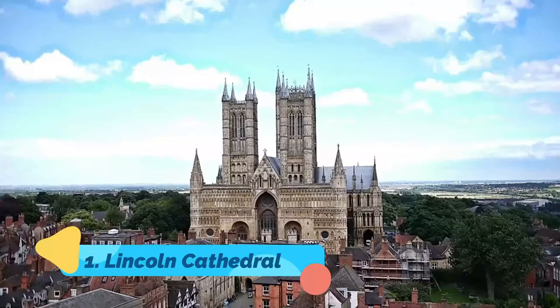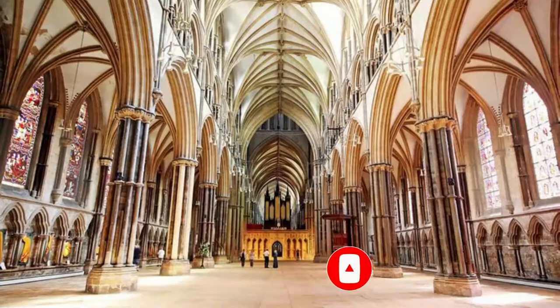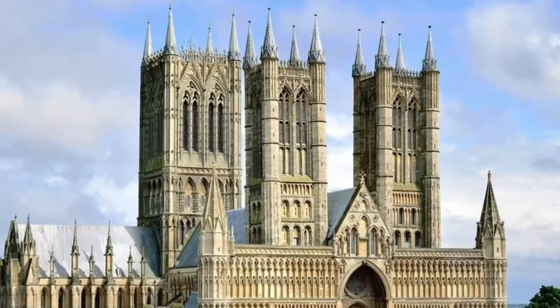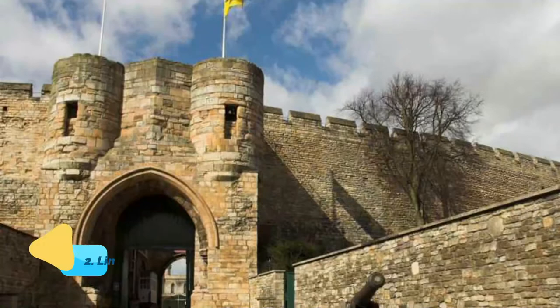Number 1: Lincoln Cathedral. A masterpiece of Anglo-Norman architecture, Lincoln Cathedral, or the Cathedral Church of the Blessed Virgin Mary of Lincoln to use its full name, was started in 1088 and is one of the most visited cathedrals in England. Its triple-aisled interior is impressive for the length and size of its two transepts, and for the contrasting colors of its honey-colored limestone and dark Purbeck marble.